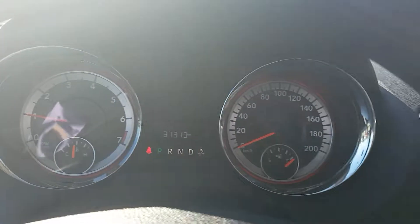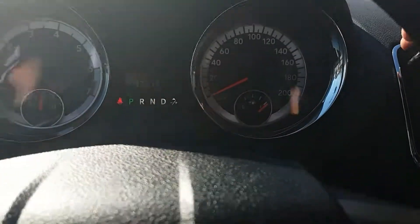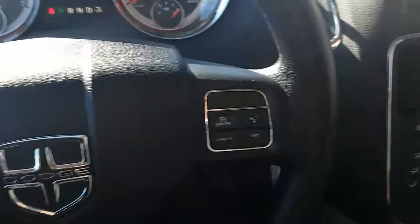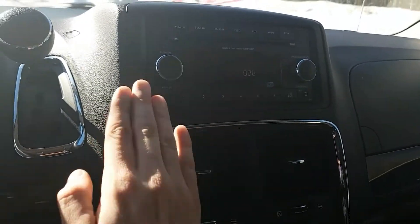We have thirty-seven thousand three hundred thirteen kilometers on it. It's an automatic transmission — our shifter is up here on the steering wheel, along with cruise control and our trip settings.